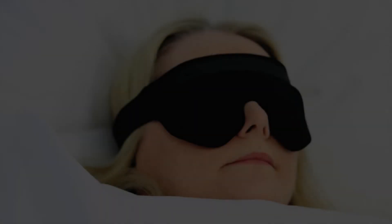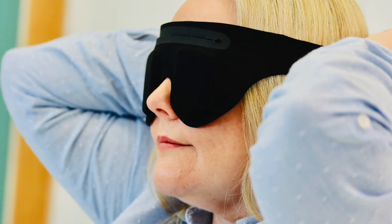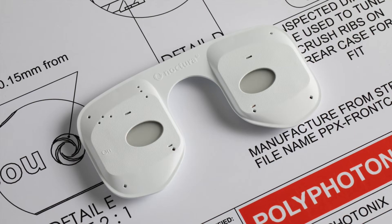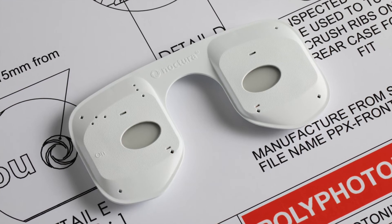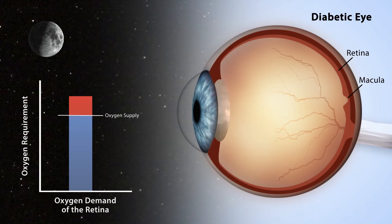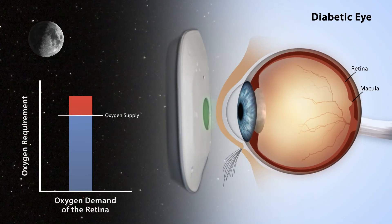The Noctura 400 sleep mask is a non-surgical, non-invasive, home-based therapy that illuminates the eyes during the hours of sleep. Developed by Polyphotonics Medical, the Noctura 400 provides a revolutionary new approach for the prevention and treatment of diabetic retinopathy. The sleep mask uses precisely tuned wavelengths of light to ease the oxygen demand in the eye.